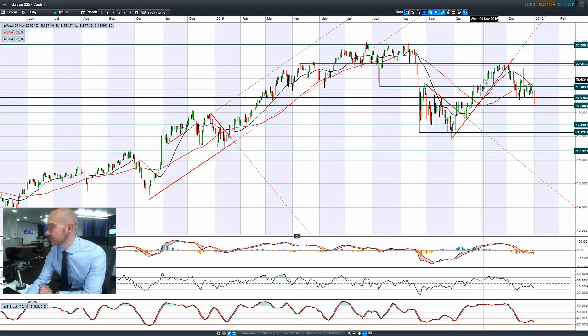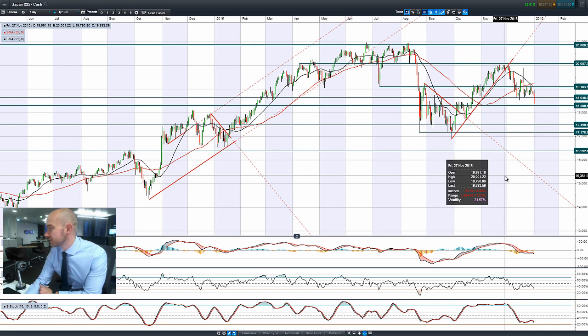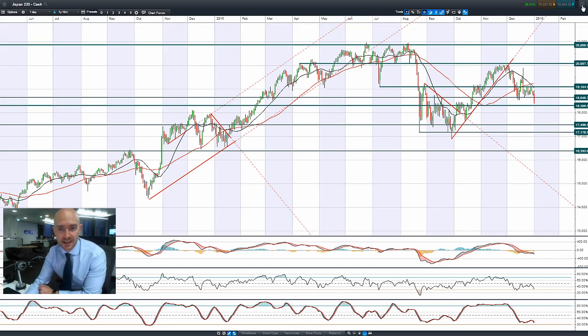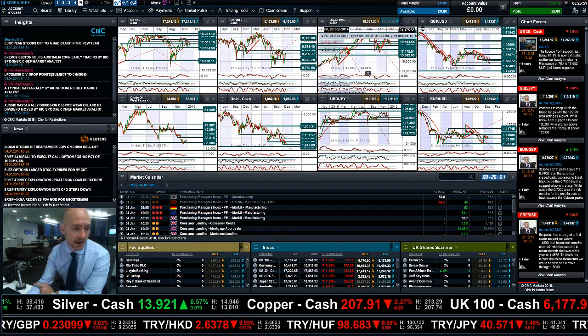Looking at the Japan 225: the yen has been the flavour of the day. Dollar-yen has collapsed down to almost 119, and that yen strength is dragging Japan 225 down much lower. There's a really bearish engulfing pattern again today, with 18,306 as the next potential support. On dollar-yen, it looks like we're finally getting that breakout, with 119 as potential support, then 117.36 after that. It's a very aggressive move by the yen as people are buying the safe haven.